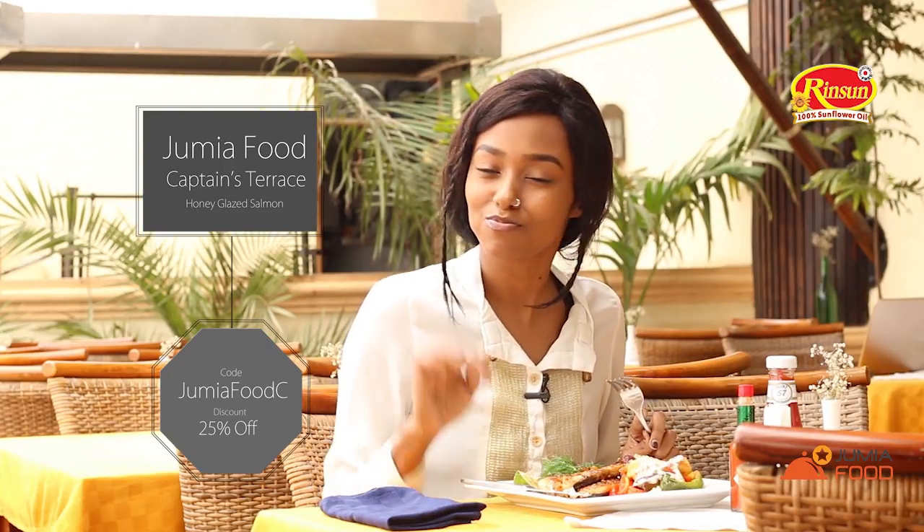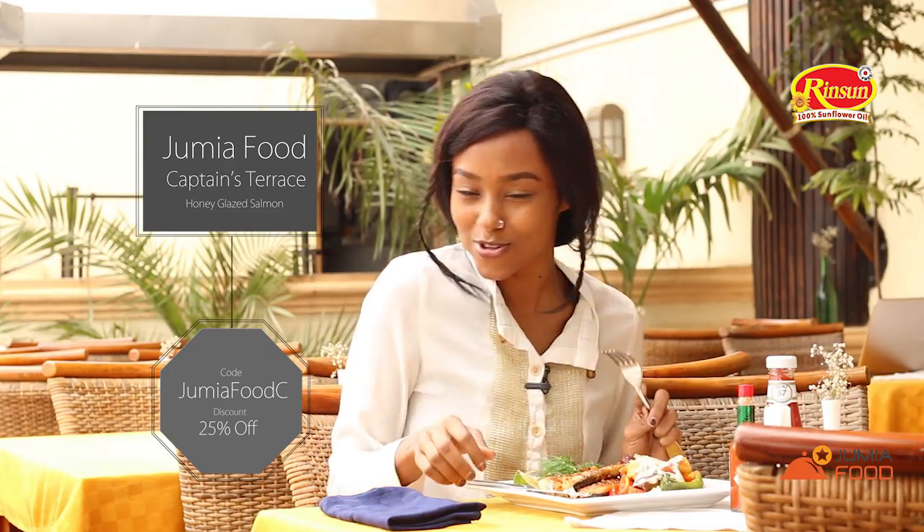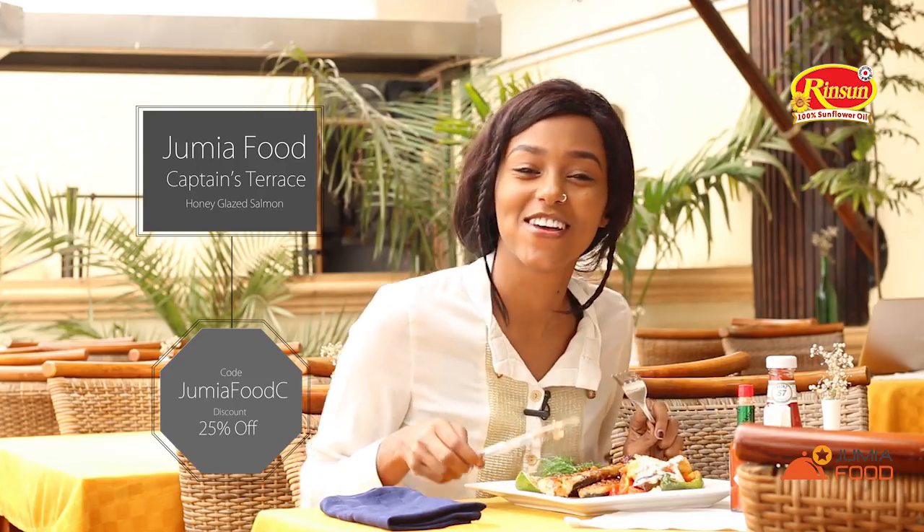So guys, if you want to have what I am having, go to Jumia Food, select Captain's Terrace, and use the code in the video to get a discount. Till then, adios amigos — let me enjoy my food.